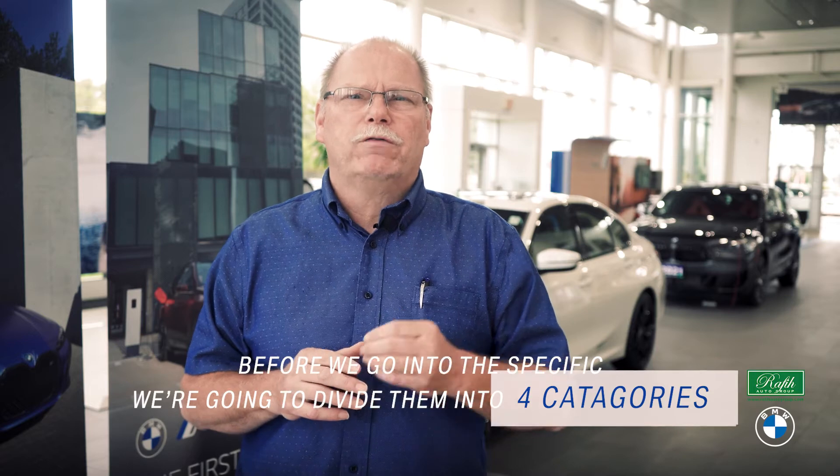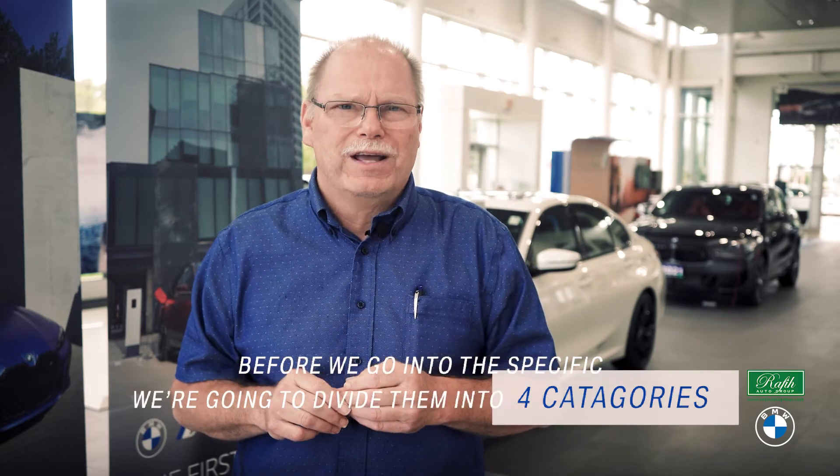Here at Overseas Motors BMW, we know that your vehicles are like a lifeblood — they get us through the day. If something happens, our entire schedule can be wrecked. Knowing what to look for in your dashboard lights is very important. Before we go into specifics, we're going to divide them into four categories based upon the color, like a traffic light.